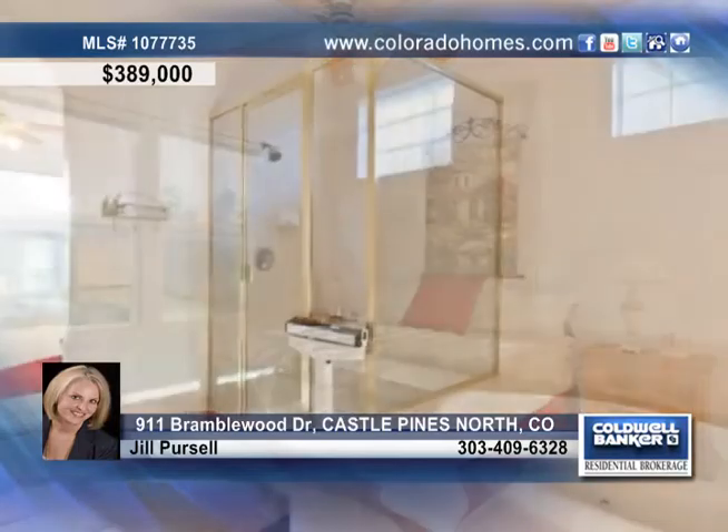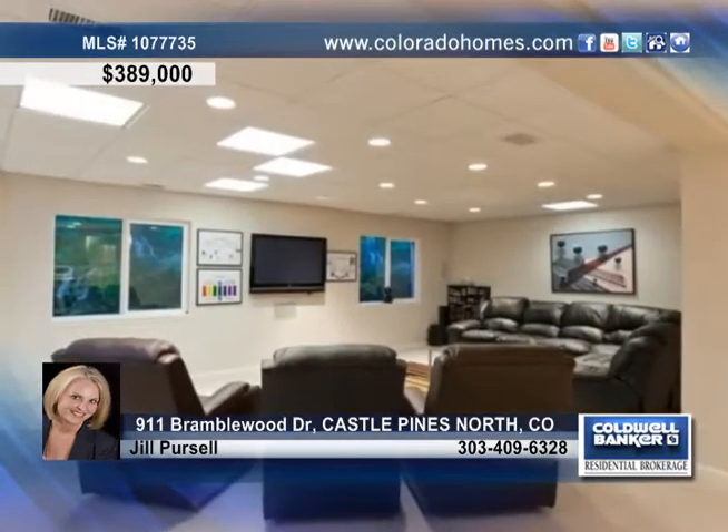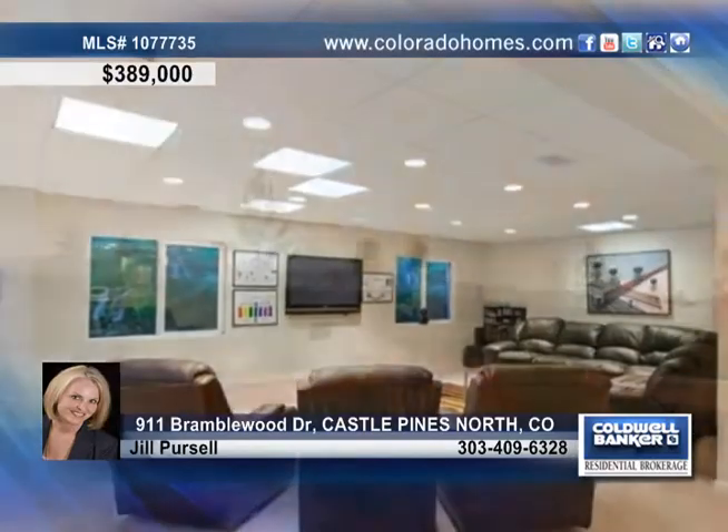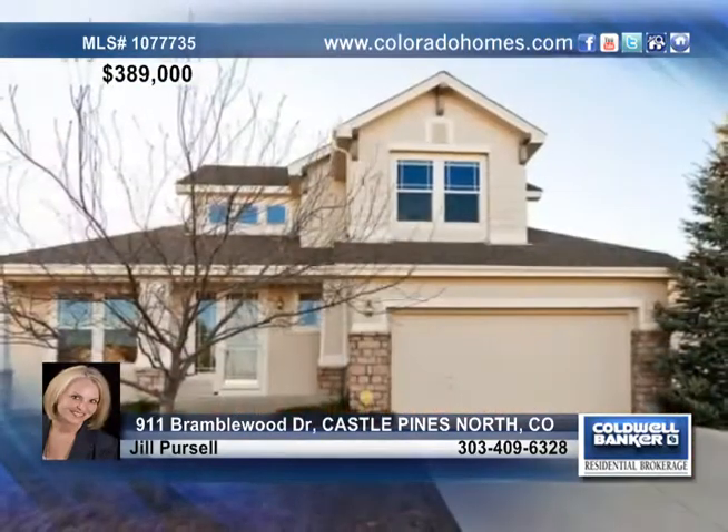This light and bright home treats you to tons of space as well as a loft area. Four baths and a gorgeous finished basement with a bedroom and bath. Perfect for entertaining. Contact Jill Purcell to find out more information on this impressive home.